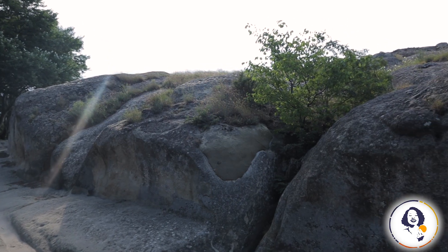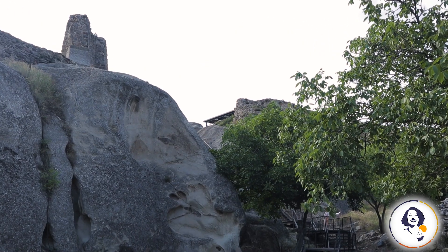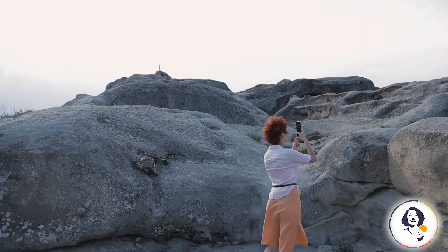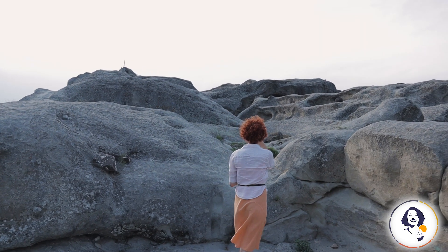Welcome to my Georgian trip! This video is about Uplitsihe, one of the best places I happened to visit in Georgia. Close to Gori, this destination is a gigantic prehistoric town carved in stone.